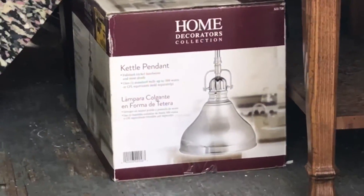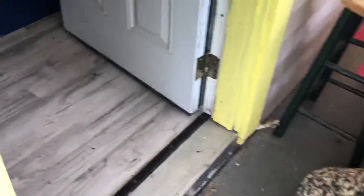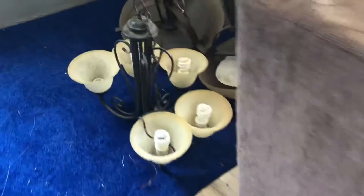Stuff that I got today includes boxes of brand new lights. In here it looks beautiful — we're putting down this flooring under the stove, and it looks beautiful. Awesome, and we got chandeliers, really nice ones.